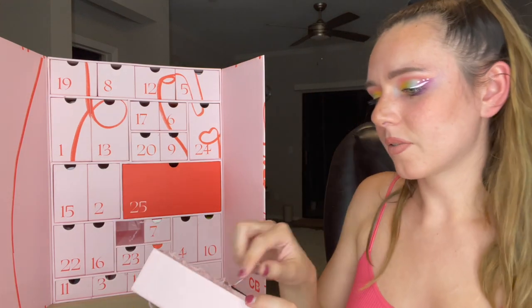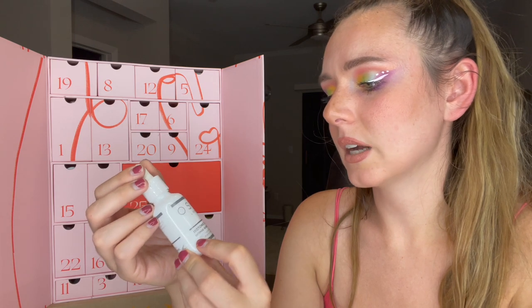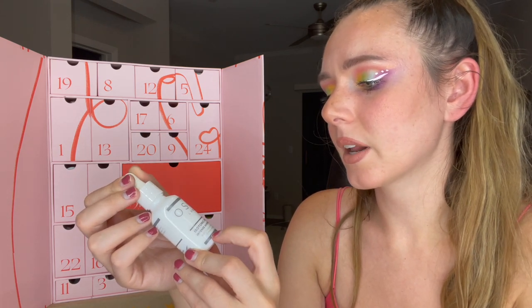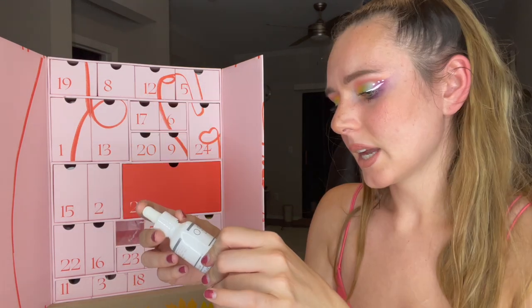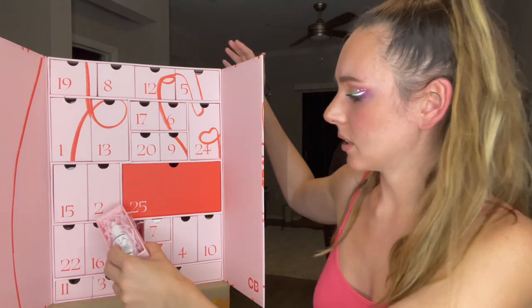We're about halfway through. Number fourteen is the Oskia London Isotonic Hydroserum — intense biometric hydration with hyaluronic acid, electrolytes, amino acids, and ceramides. I like that it's got a lot of extra benefits and not just plain hyaluronic acid.